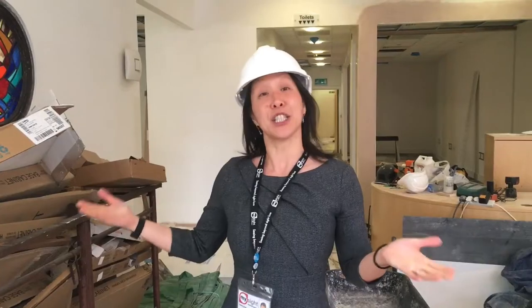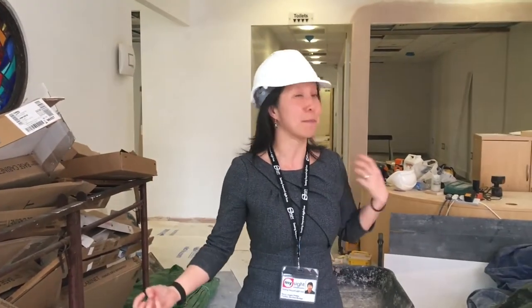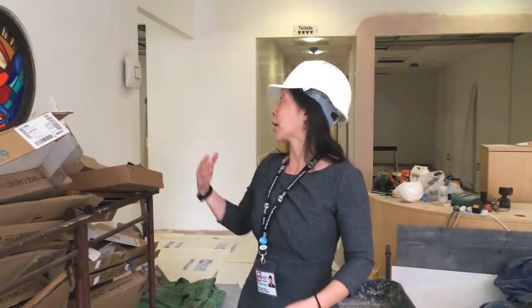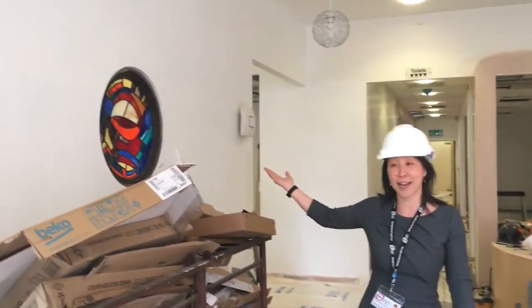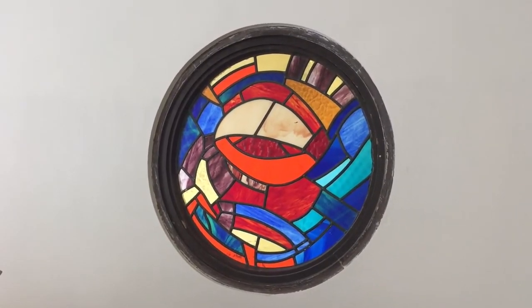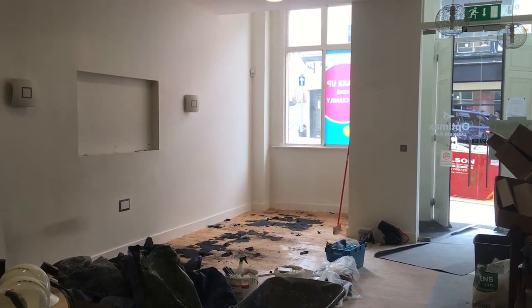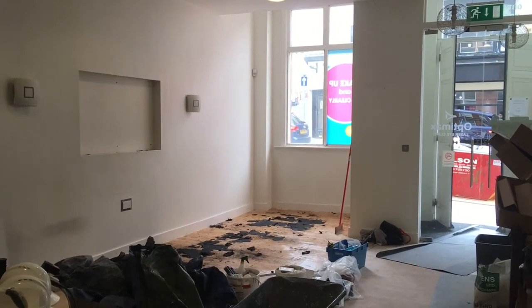I am here in essentially the reception area. You'll have to use your imagination a bit because we still have some rubbish and some building works around. We've got a beautiful stained glass window here which marks our heritage, and to my left is going to be the Equipment and Advice Support Centre where we'll be able to demonstrate lots of items and equipment for you.